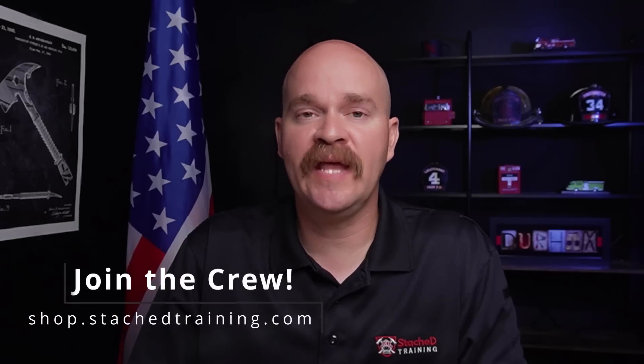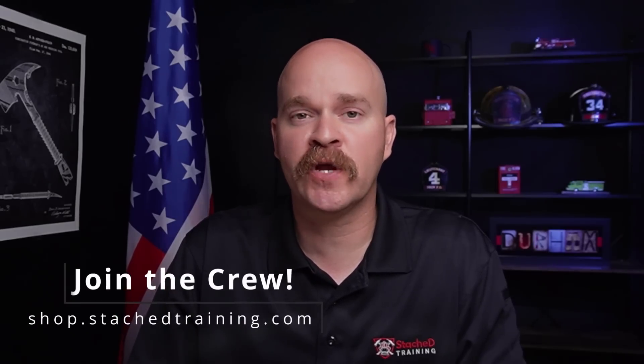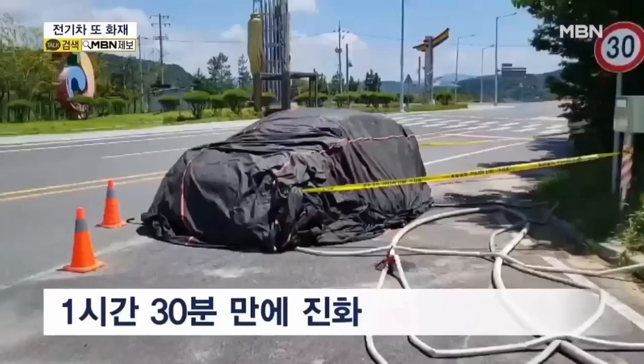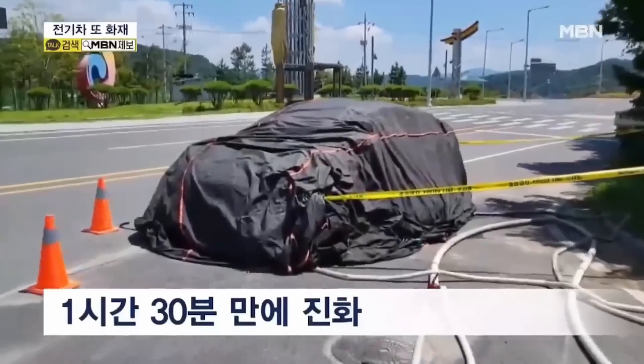Overall, crews limited the damage to this garage. It doesn't appear things got hot enough for the sprinkler system to activate, if there was a sprinkler system active. I suspect because this vehicle was on charge for so long that it was likely at 80 to 100% state of charge depending on the vehicle's settings. Eventually, fire crews were able to get the vehicle outside of the parking garage, wrap it in a fire blanket, and render it safe.